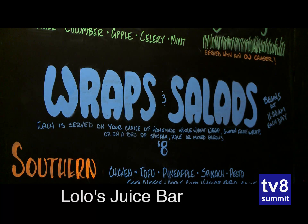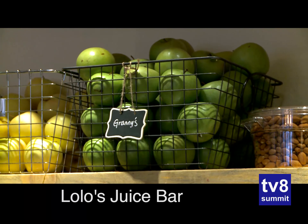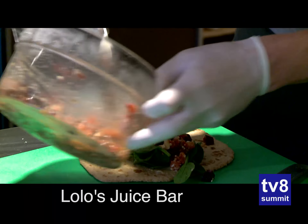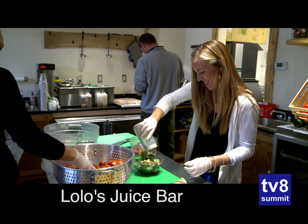Everything's organic and fresh. We've spent a year and a half developing recipes that taste delicious and we've taken ideas from all over the country. Honestly, on our travels we've stopped into juice bars, picked up ideas, and melded them all together.